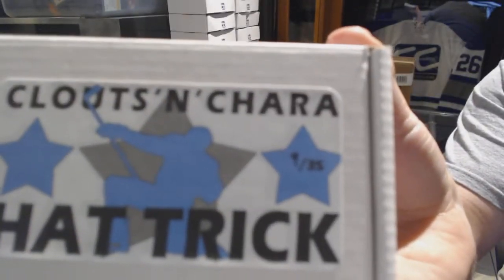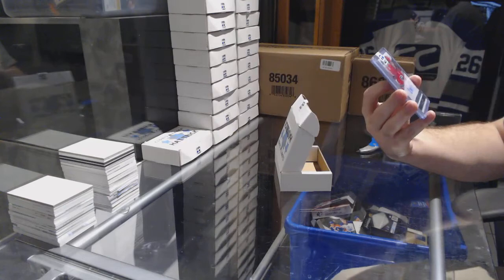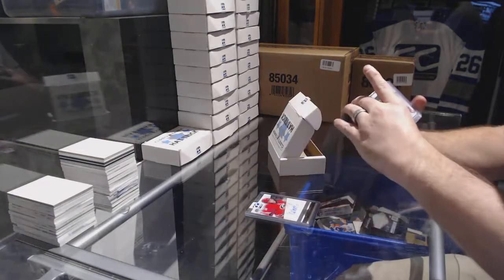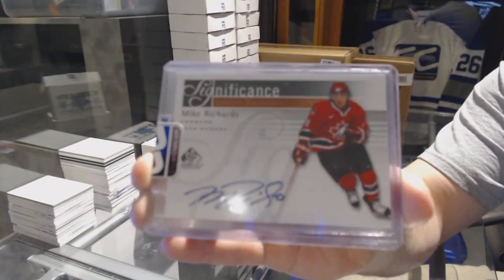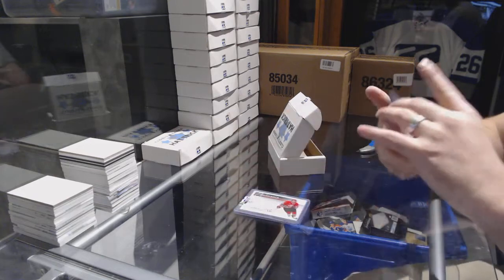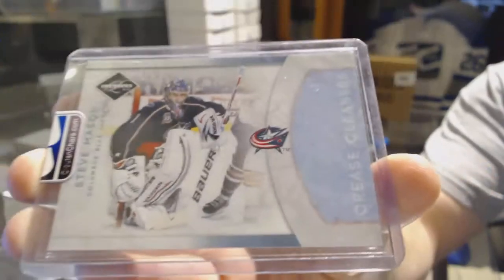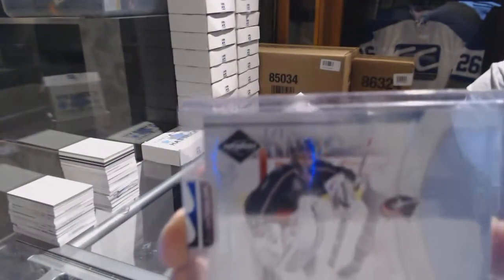Pack number nine goes to Cam Pod. We've got a Premier Rookie to 299, Andre Nestrasil. We have a Significance autograph number to 50, Mike Richards. And we've got a Limited 11-12 Crease Cleaners Platinum one of one, Steve Mason — one of one!